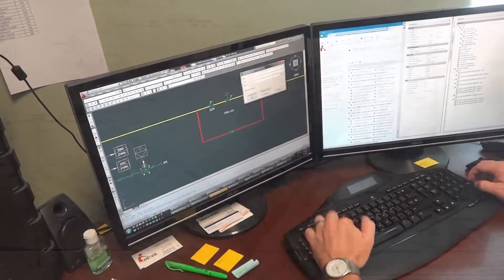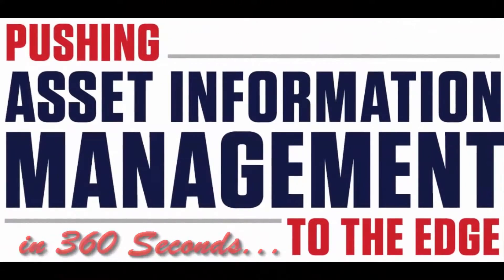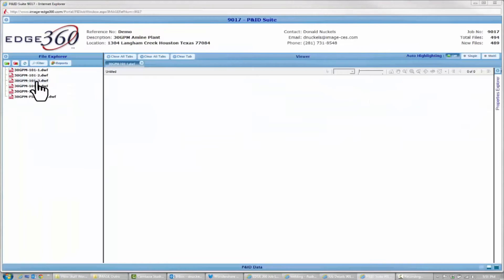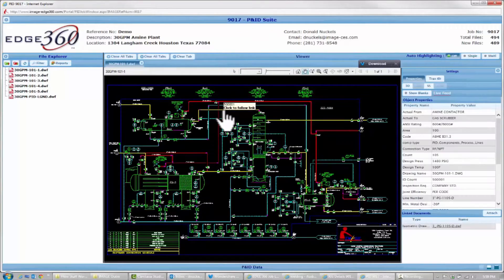For more information, watch the video: The Power of Intelligent P&NIDs. Finally, the drawings will be delivered via Edge360, which provides a convenient option for storage and access to these documents, while also providing a platform for continual management of change and revision history retention. For more information on this capability, take a look at the video: Edge360 for P&NIDs and Management of Change.